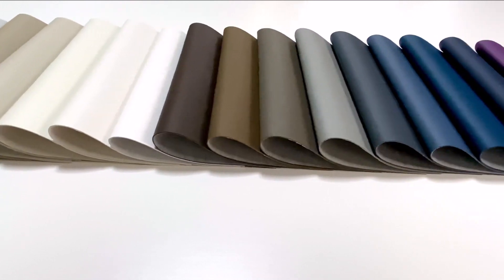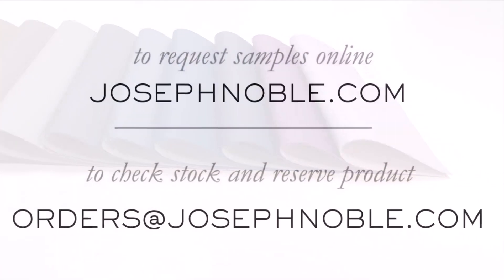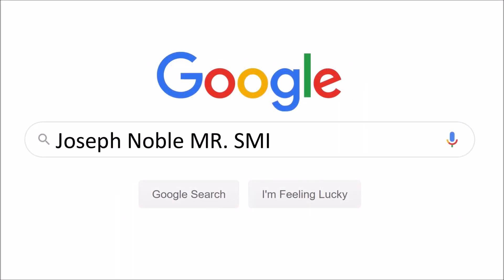Suitable for residential, commercial, and healthcare? Well, that's just Mr. Smith being in charge. Through responsible engineering, Mr. Smith is the most powerful performance-based product currently in our arsenal.